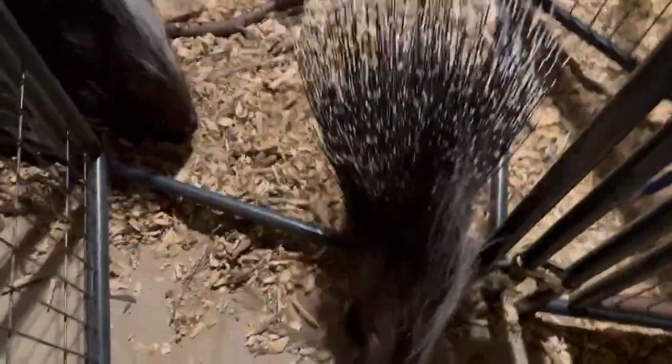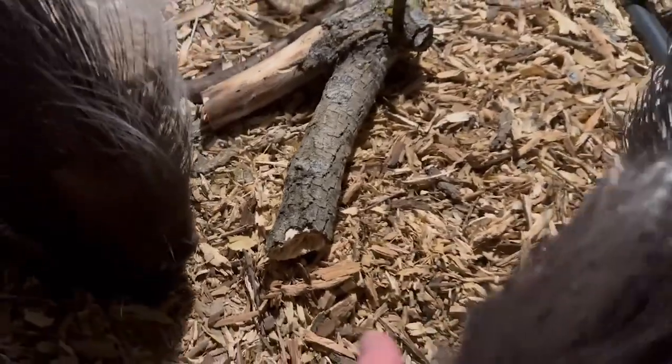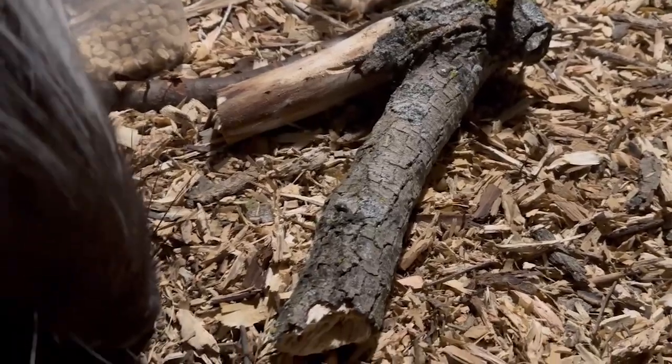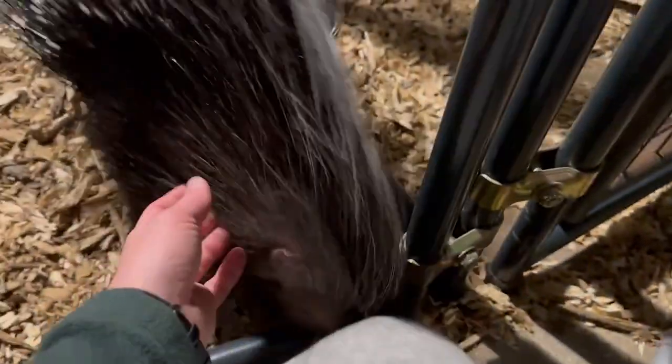Good morning, Nova. Good morning, Quilliam. I brought you a fresh new stick to chew on. What do you think of that fresh new log, huh? Let's see what it looks like right now, because I bet by this evening it will be severely chewed. I bet you'll severely chew it.